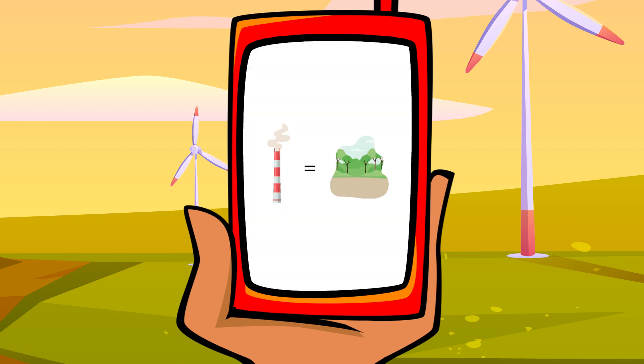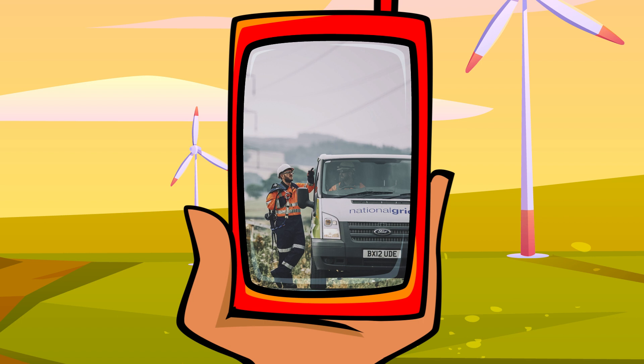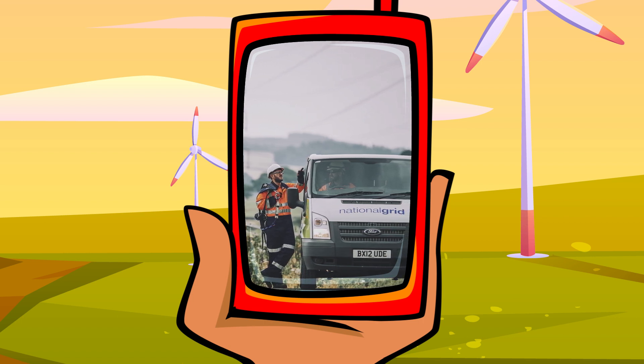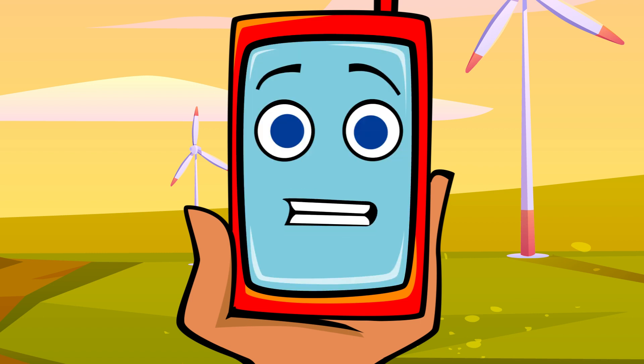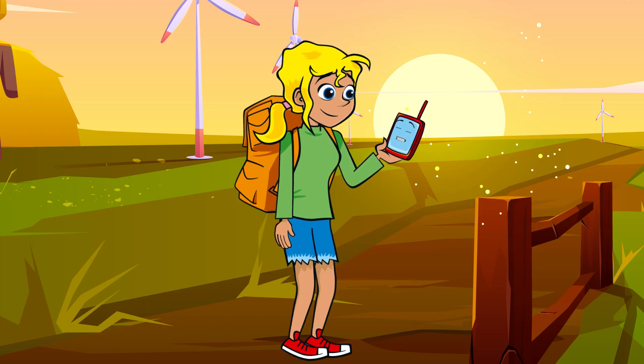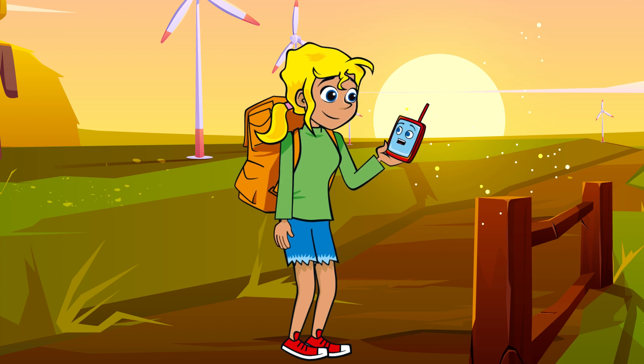We will have achieved net zero when the amount of energy we use is equal to the amount of energy we conserve. So, who are all these people and where do they work? There are several thousand people in the UK who work to keep the grid running smoothly. They come from all backgrounds and from across the UK. You could say it's quite an electrifying career. Come on, let's find out more.